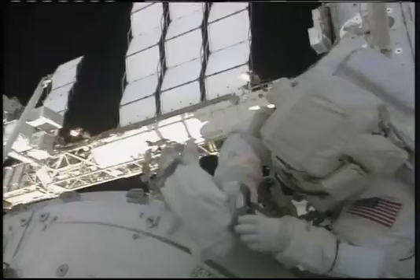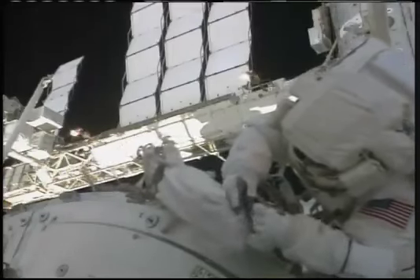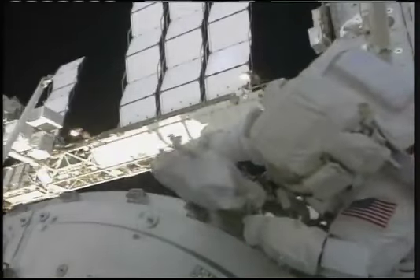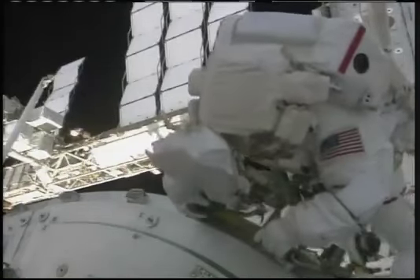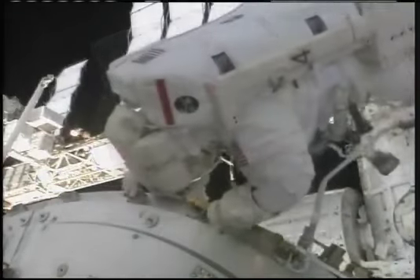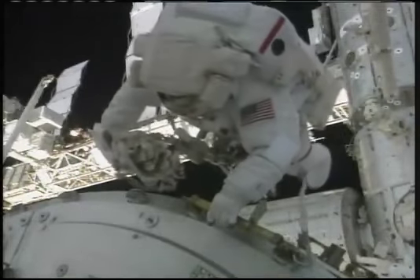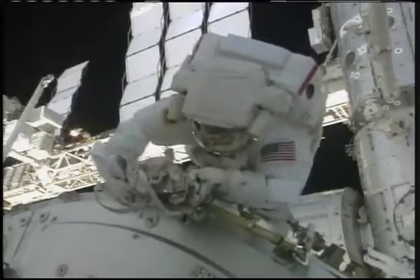Hey Bob, once you get that back in place on your left hip there, you need to head back towards the ODS. Copy that. Nick, I'm ready for your tether-off report. My airlock safety tether load alleviator is on my left, closed and locked. Very nice. With that, you need to head back to the airlock. It should be a scenic route — sunset in about seven minutes. I see that. Thank you.